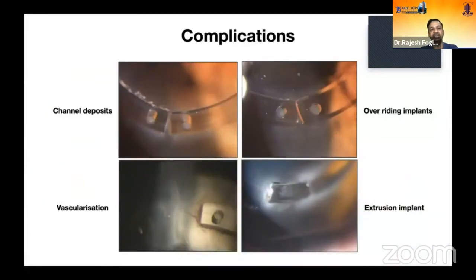Possible complications with Intacs include whitish-yellow proteinaceous channel deposits along the inner ring, more common with manual channel creation and with 360-degree channels. Overriding implants can occur if segments migrate toward each other. Loose sutures left in place can lead to vascularization, and blood vessels can grow into the tract causing lipid keratopathy. If overlying corneal stroma is insufficient, progressive thinning — from disease progression or stromal thinning — can result in ring extrusion.